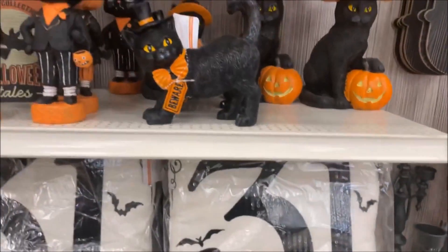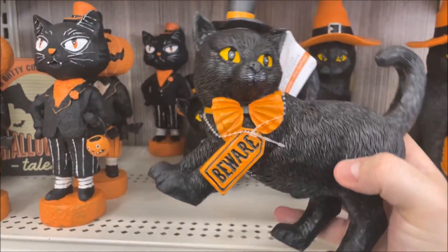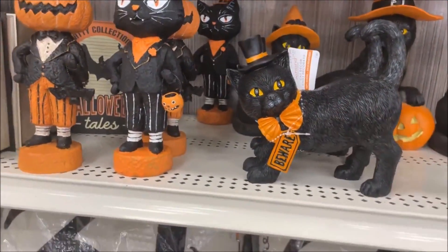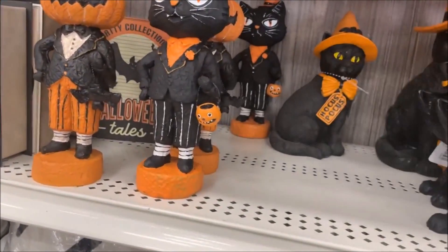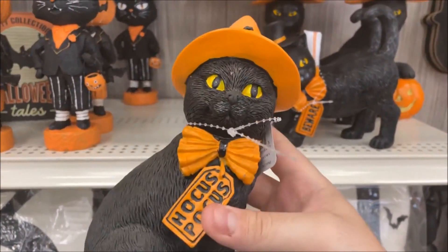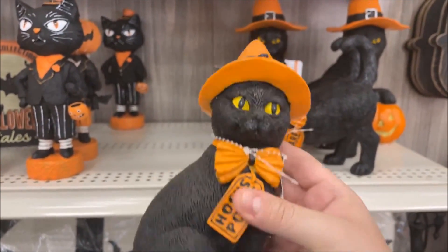And this little one, who is adorable — $14.99 for him. He has a little beware tag. I'm not sure why they'd put a beware tag on such a cute little guy. And what is this one? We have a little Hocus Pocus cat hiding in the back — $14.99. He's got a little witch hat with a little bat on it. That's cute.